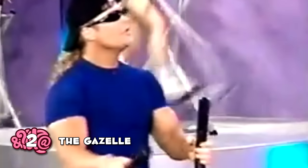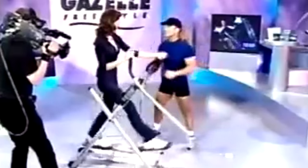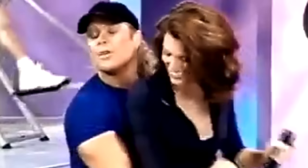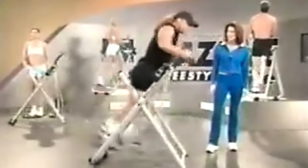The Gazelle may look like a real product, and it might even be one, but the infomercial with Tony Little is cringeworthy to the extreme. Tony goes absolutely berserk on the machine and works so fast it honestly looks way too easy. On top of that, he gets a little too close with his co-star as well.